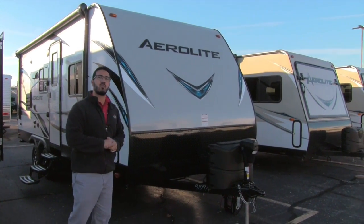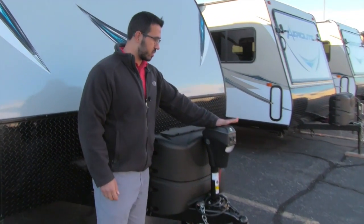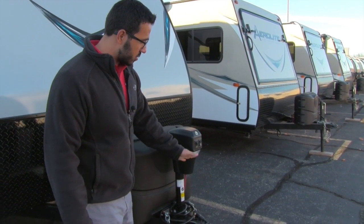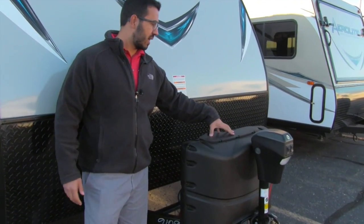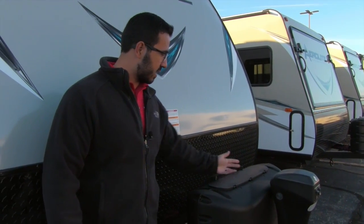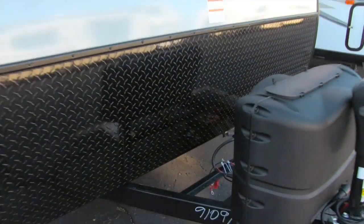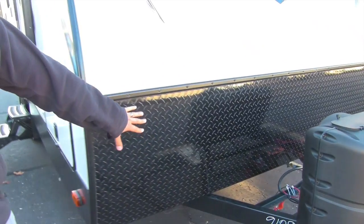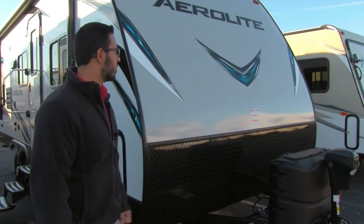Let's start up front and make our way around, then head on in. Right up front is the power tongue jack, which makes it nice and easy to hook up and disconnect from the tow vehicle. There's also a light on there for extra visibility at night. Behind that is your propane tank cover with two 20-pound propane tanks — easy to access by undoing the thumb screws. Behind that you have rails for the battery box, and black diamond plating up front to help protect against rocks or debris thrown up by the tow vehicle.